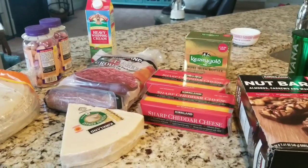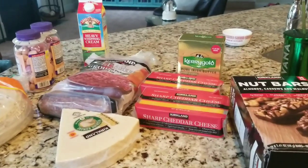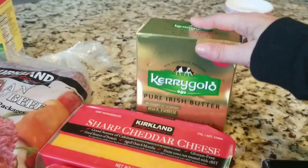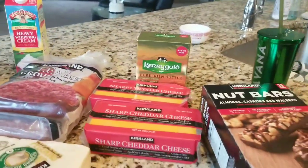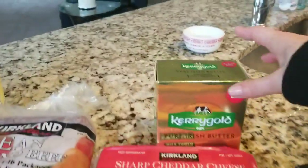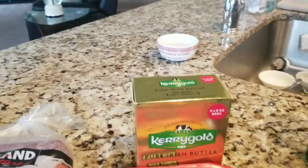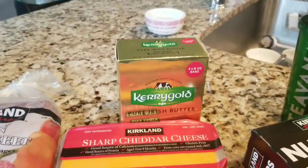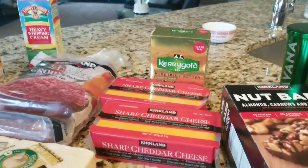Hi guys. So this has to be the smallest Costco haul I've ever done. I didn't feel like spending a crap load of money on single Kerrygold bars at Trader Joe's. It just comes out cheaper when you buy the four bars for $10.99. Trader Joe's had one bar for $3.19, so four bars would have been over $12. So I went to Costco and got my Kerrygold butter.